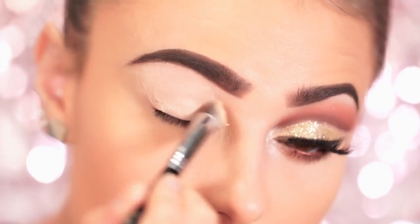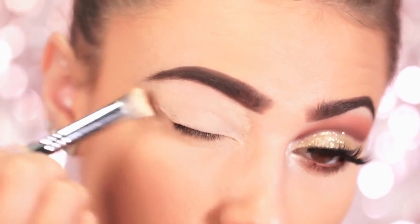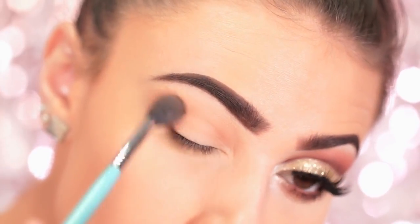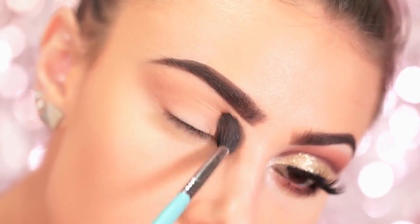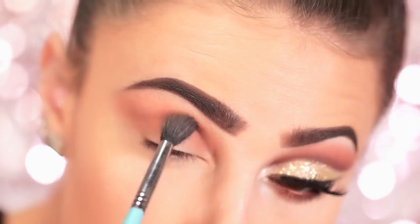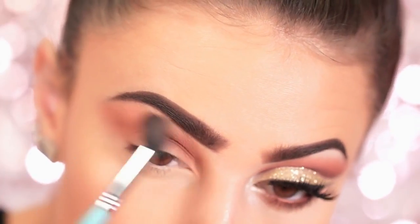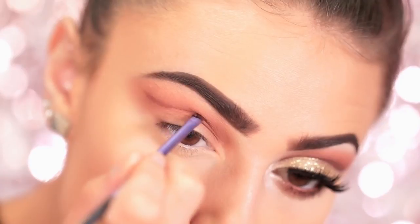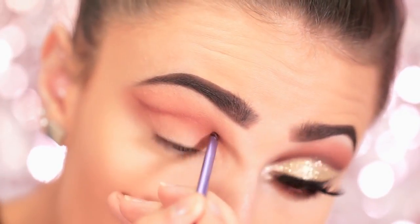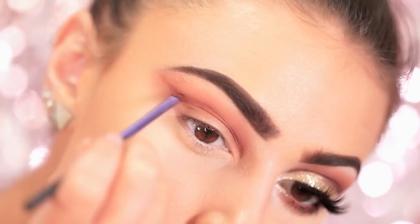Now that the brows are done, we're going to start on these homecoming eyes. Make sure you prime your lids with a concealer or eyeshadow primer to ensure your eye look shows up super pigmented and lasts all night — here I'm using MAC Soft Ochre Paint Pot. Using the NYX Ultimate Shadow Palette in Warm Neutral, I take a taupe eyeshadow as a transition shade in the crease, then go over it with a deep reddish brown to deepen everything up. Next I start cutting the crease with a small brush, starting at the middle of the eyelid and cutting far above my actual crease line, following the arch of my eyebrow, and bringing it into the tear duct area.